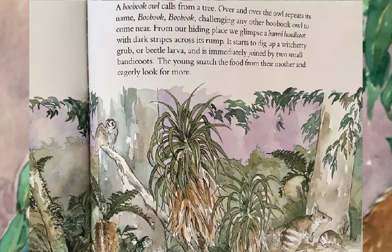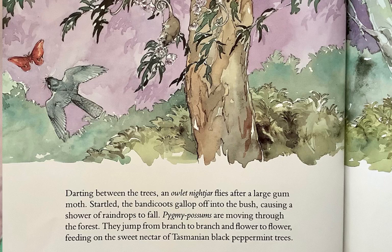A boobook owl calls from a tree, repeating its name over and over — boobook, boobook — challenging any other boobook owl to come near. From our hiding place, we glimpse a barred bandicoot with dark stripes across its rump. It starts to dig up a witchetty grub or beetle larva, and is immediately joined by two small bandicoots. The young snatch the food from their mother and eagerly look for more. Darting between the trees, an owlet nightjar flies after a large gum moth. Startled, the bandicoots gallop off into the bush, causing a shower of raindrops to fall.